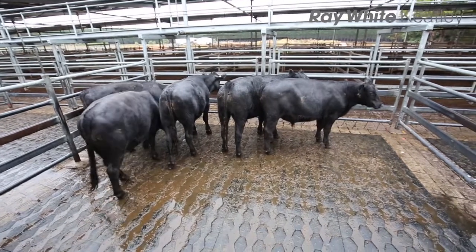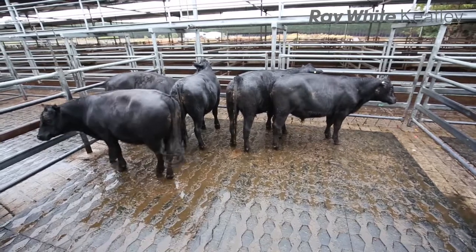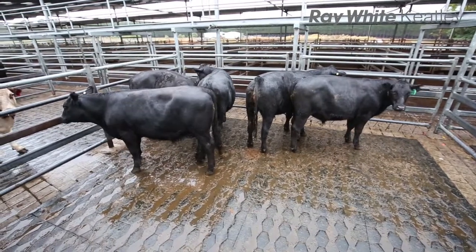Just a pen of feeder steers, the McSwain family again, and they're at $2.95 - that's a lot for our bullock run there today. The top end was probably about five cents better and through the feeders might have been five to eight cents better.